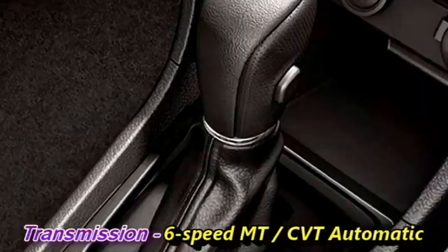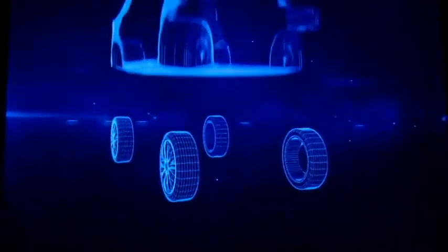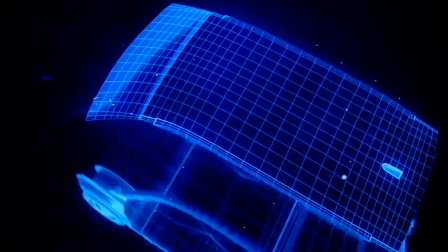The engines will be mated to an optional 6-speed manual or CVT automatic gearbox. Talking about the exterior design, the new N7X gets a new sporty and aggressive look.